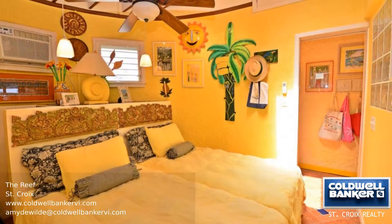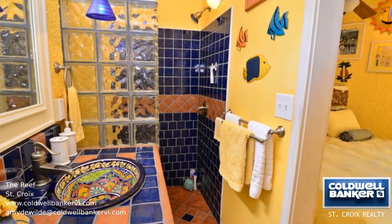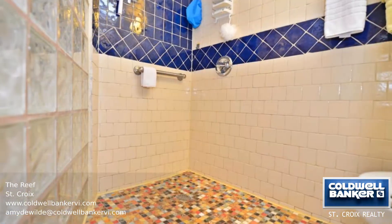Features of this beautiful home include upgraded bathrooms, floor, open kitchen, eat-in bar, re-pitched guest bedroom, new patio awning, and more.